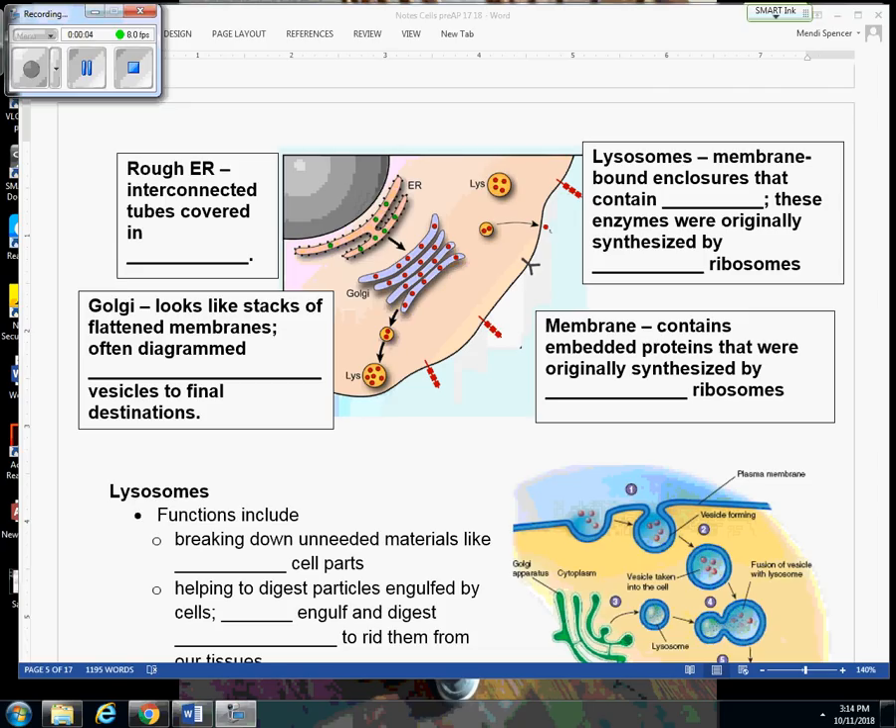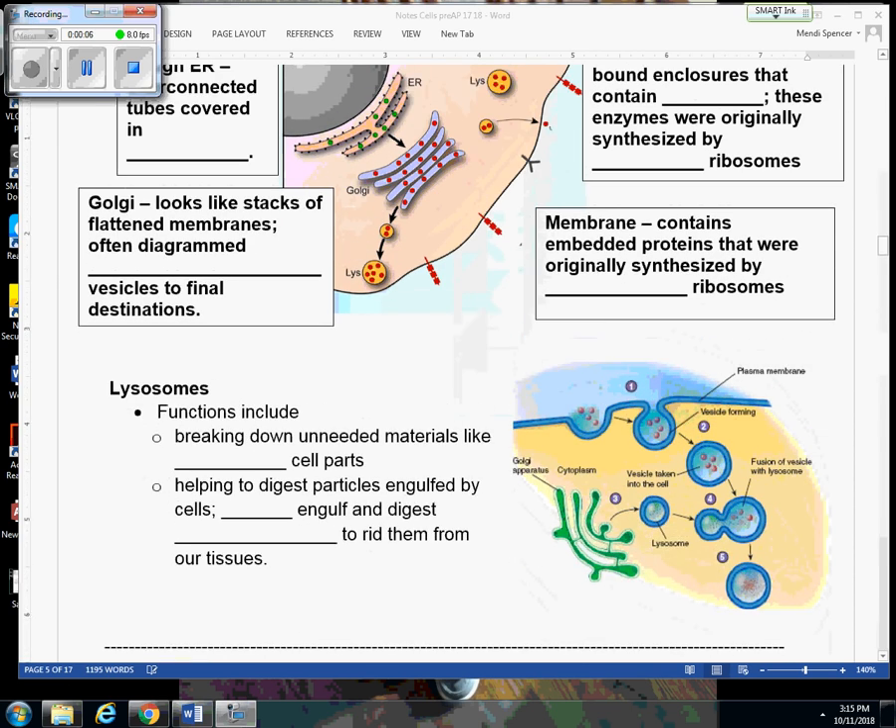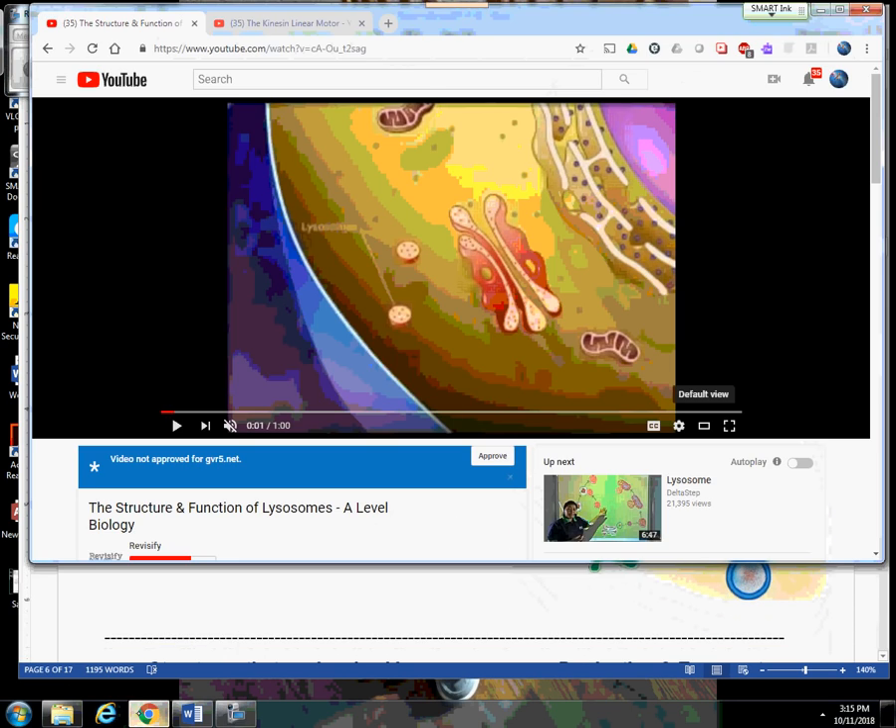Before we move on and write down this information about the lysosomes, I want to start with another video that's going to review some of the cell parts that we just discussed, like those attached ribosomes and the rough ER, the Golgi, and so on, and watch what the function of the lysosome is inside a cell, because we already talked about how the Golgi can produce lysosomes.